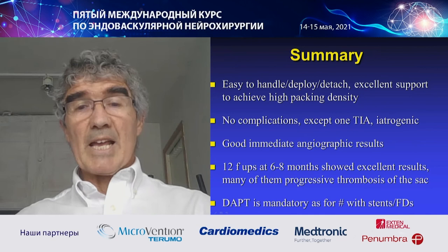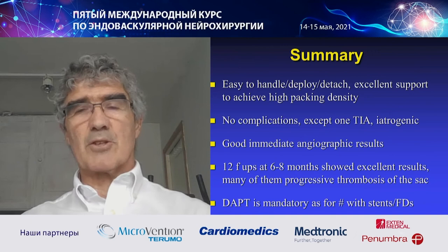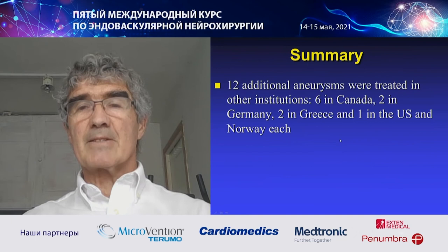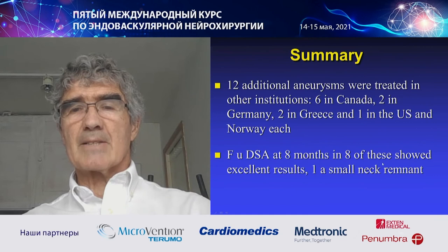Double antiplatelet therapy is mandatory, as with stents or flow diverters. But since this is a new treatment, maybe we can shorten the duration. I would also like to show cases treated at other centers: six in Canada, two in Germany, two in Greece, and one each in the US and Norway. These have also given good results.